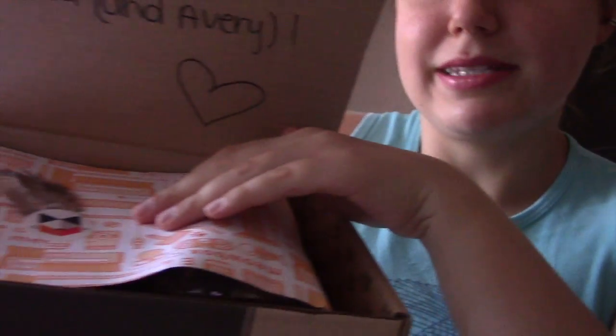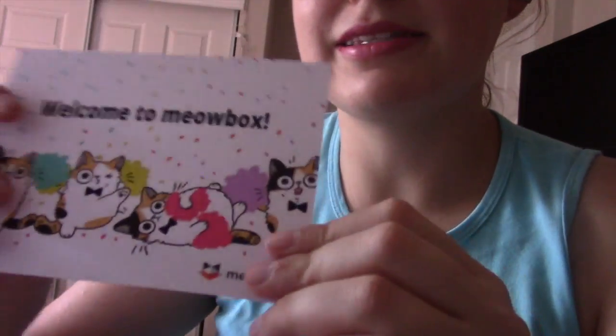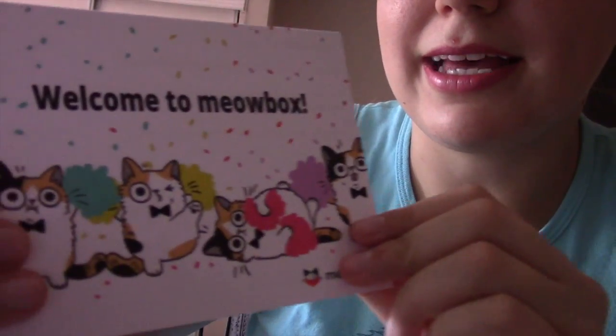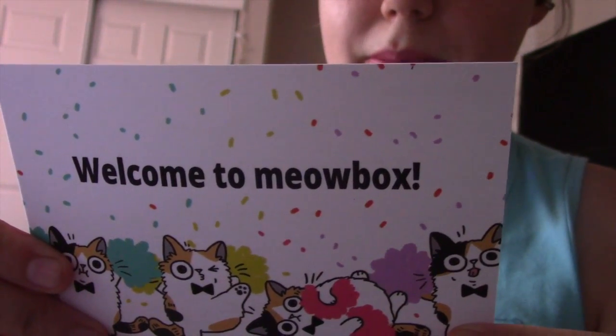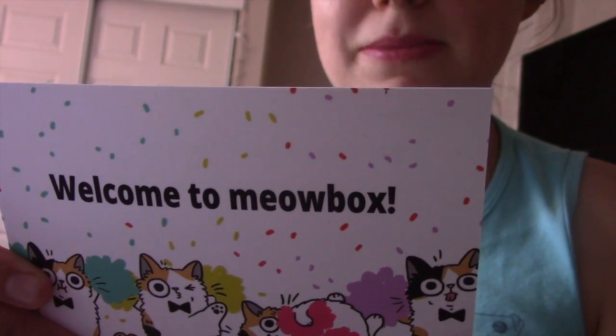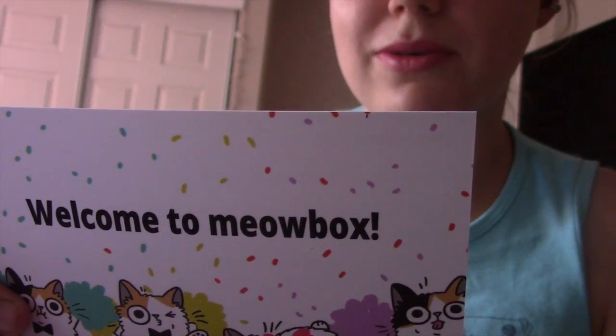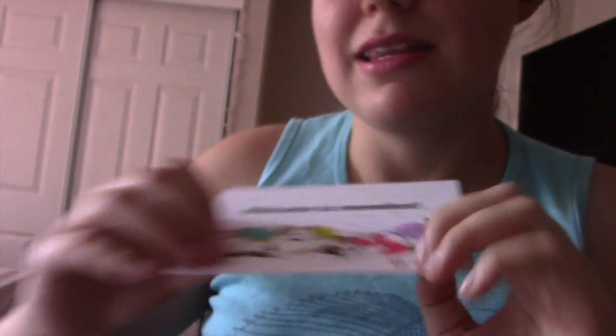Let's get this open and see what's inside. There's a cute little card. It says welcome to Meowbox. Congratulations, you've just discovered the best way to spoil your kitty every month. Here's a box of exciting goodies that we hope will provide your cat with hours of amusement. Thank you for your support and welcome to the Meowbox family. Whisker kisses, the Meowbox team. Super nice, I love it.